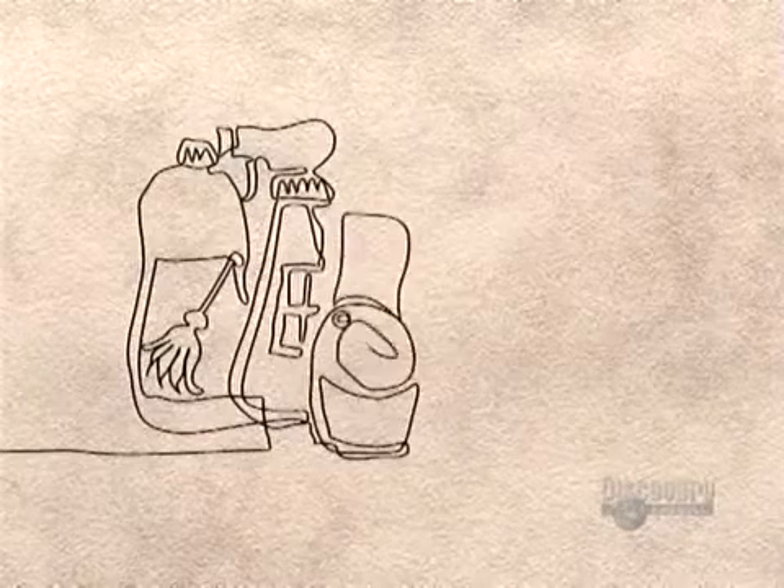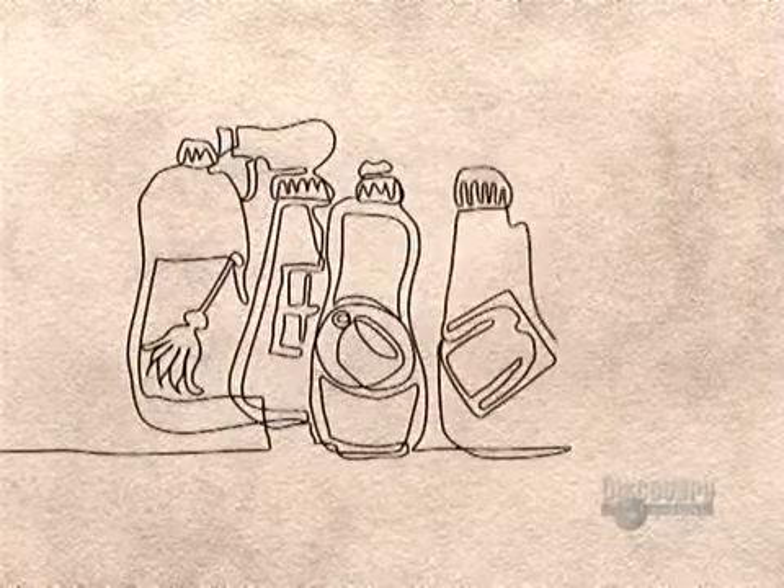And in 1916, a German scientist invented the first synthetic detergent.